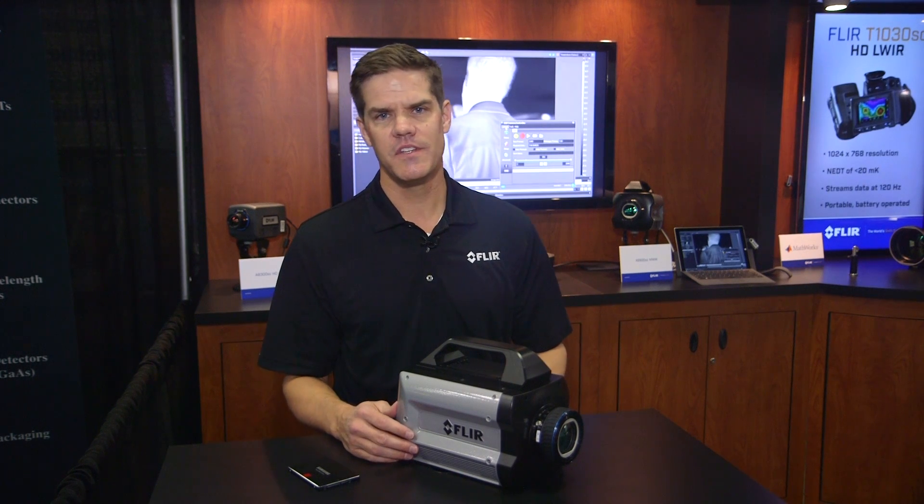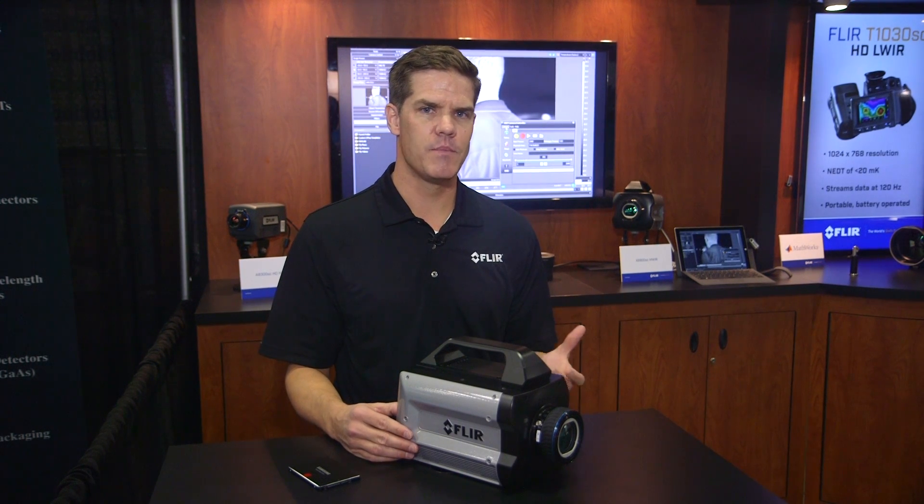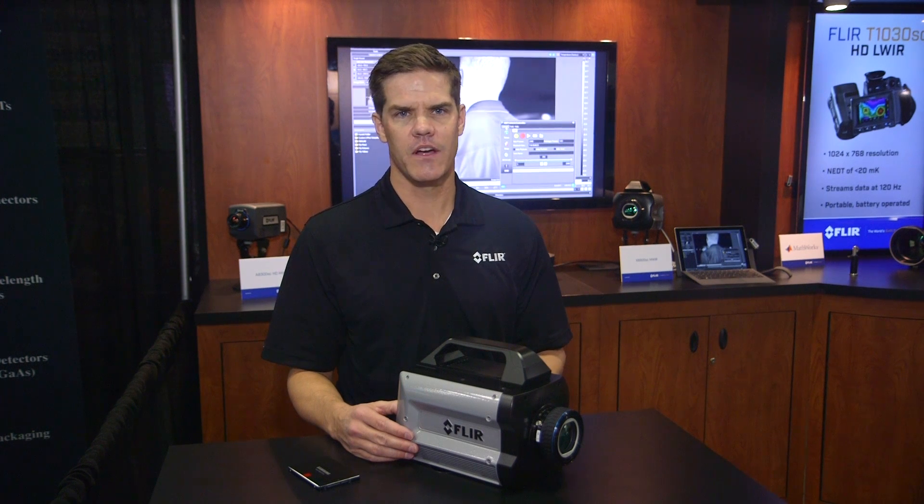To learn more about the X6900SC for research and science-based applications, visit www.flir.com/X6900SC.